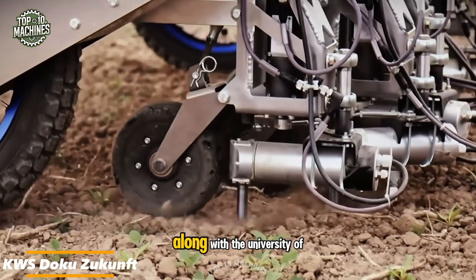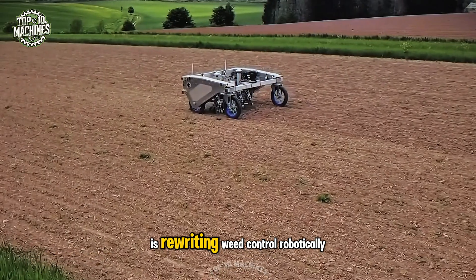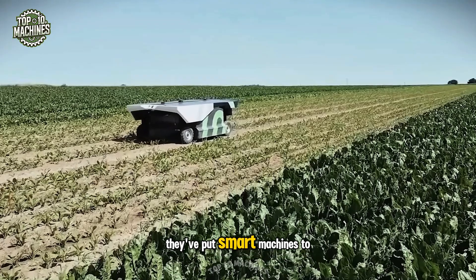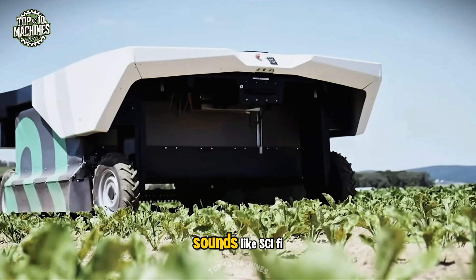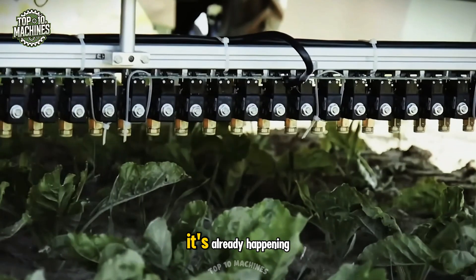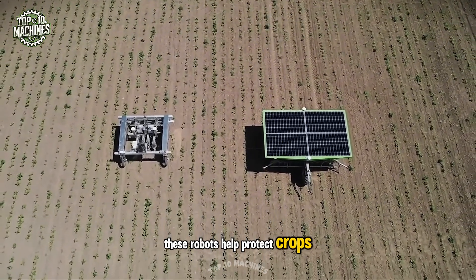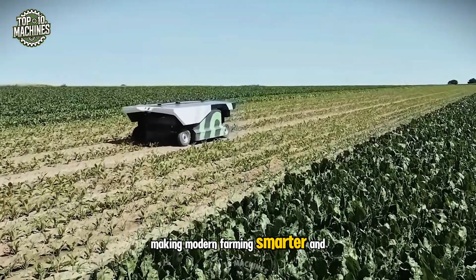KWS, along with the University of Göttingen and the Sugar Beet Research Institute, is rewriting weed control robotically. Through the Future Life Project, they've put smart machines to work battling weeds in sugar beet fields. These robots help protect crops while cutting labor and environmental impact, making modern farming smarter and more sustainable.